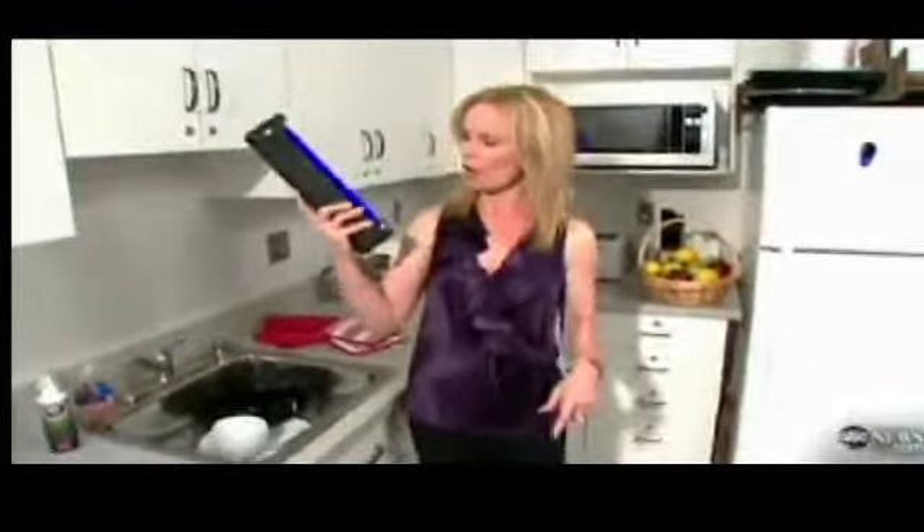Some germaphobes have actually started using one of these black lights to find the germs and scrub them away. You can get one of these at a hardware store for about 15 bucks if you're really paranoid.